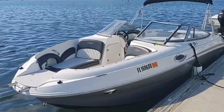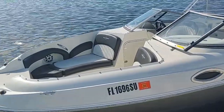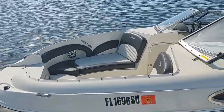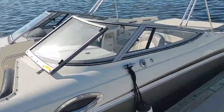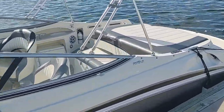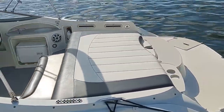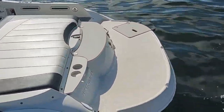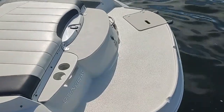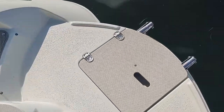Welcome to the 2017 Stingray 215. It's an open bow with lots of seating and room up front. The forward windshield opens so you have a walkthrough. There's also a sun deck to lay out on, along with a larger swim platform with the drop-down ladder.